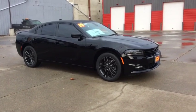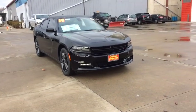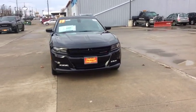Make a great choice today with the 2019 Dodge Charger. Inject some versatility, comfort, and sophistication into your muscle.